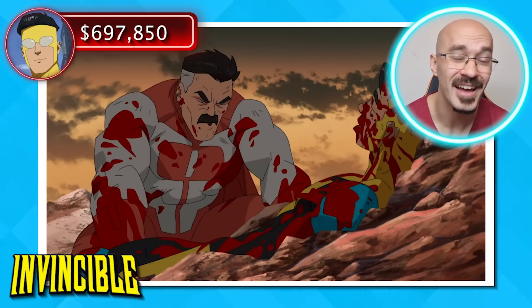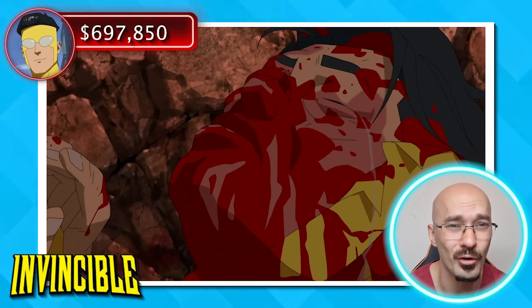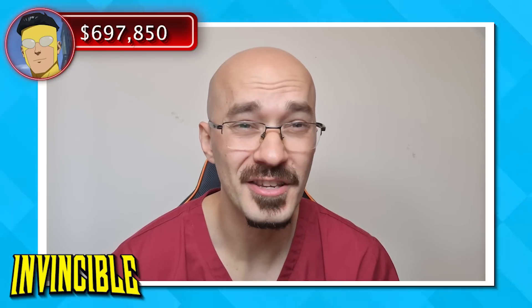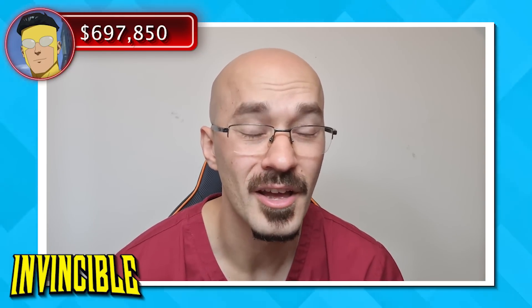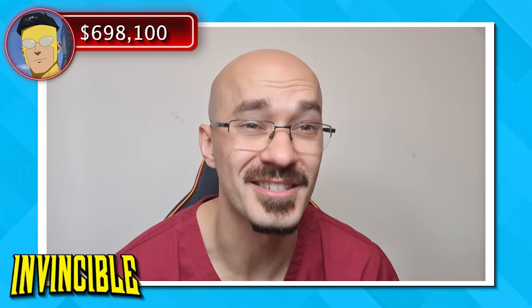We can hear that Mark is really struggling to breathe, and this could be for a number of different reasons. The first is that he might have a pneumothorax, whereby his ribs have penetrated into the lungs, causing them to pop and effectively deflate themselves. The alternative is that his lungs have, in fact, collapsed and are beginning to fill up with blood. Both of these two things are emergencies needing urgent treatment. The way to confirm these is by getting a chest x-ray, and ultimately he'll likely need a chest drain to help reinflate the lungs, coming in at around $7,000.